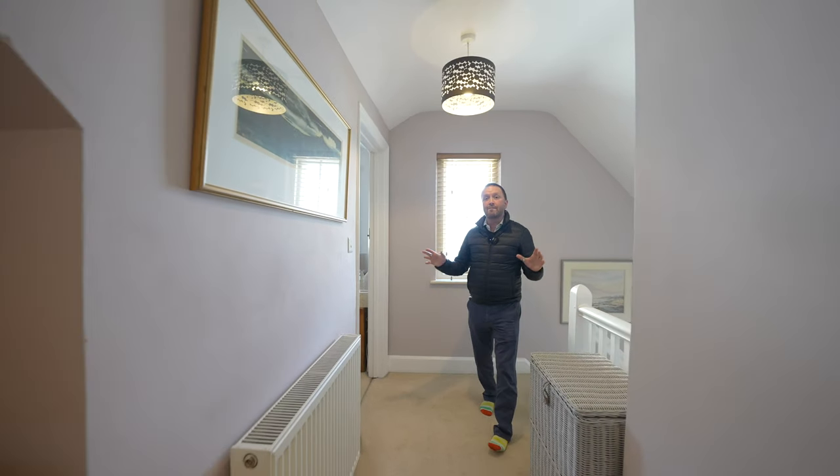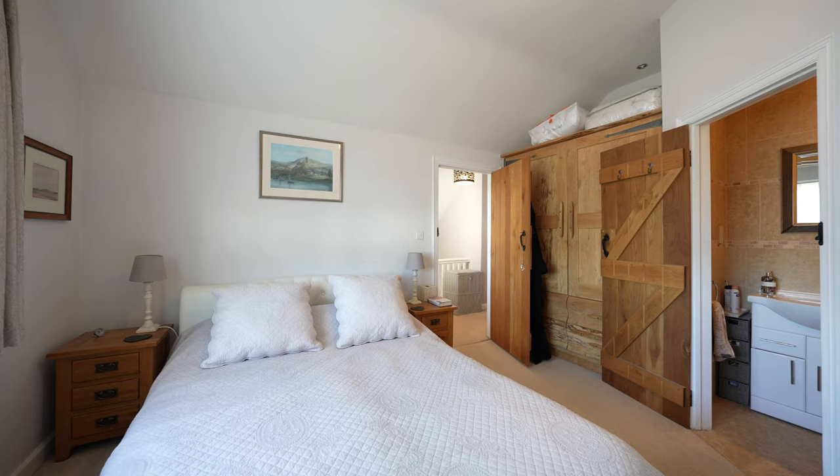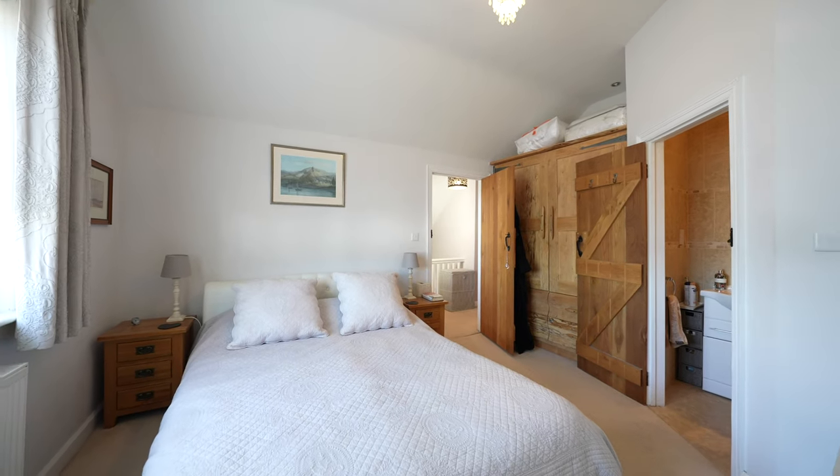To the first floor you have four generous bedrooms, all doubles mastered with en-suite facilities, as well as a main family bathroom.